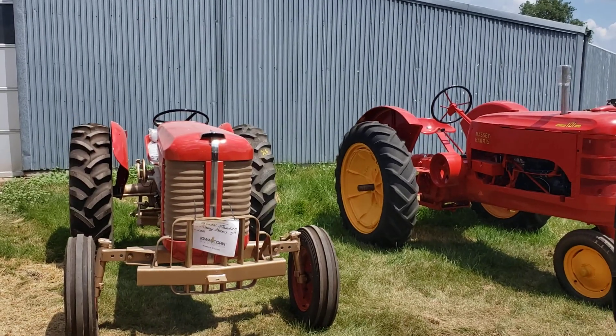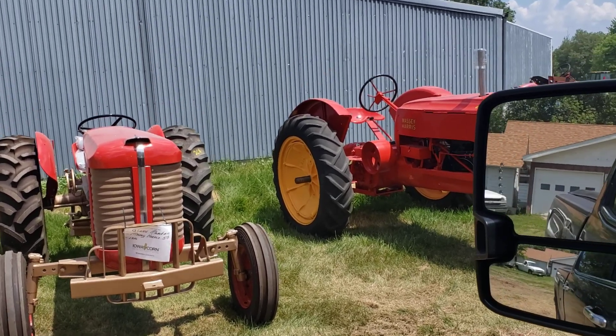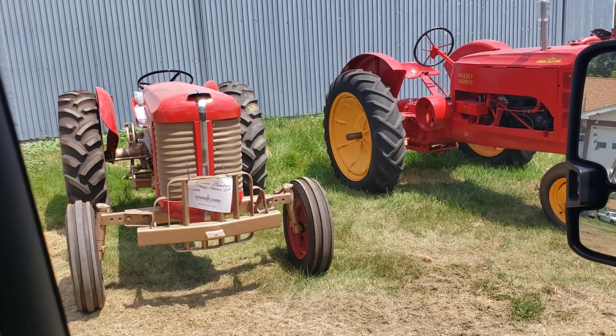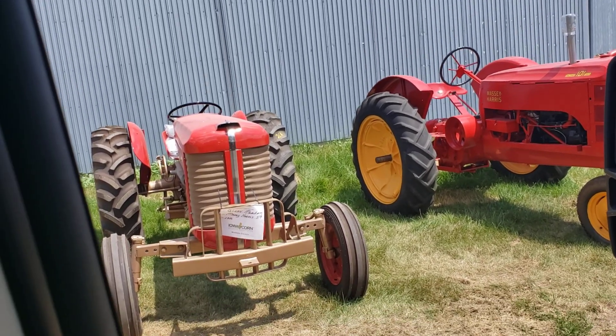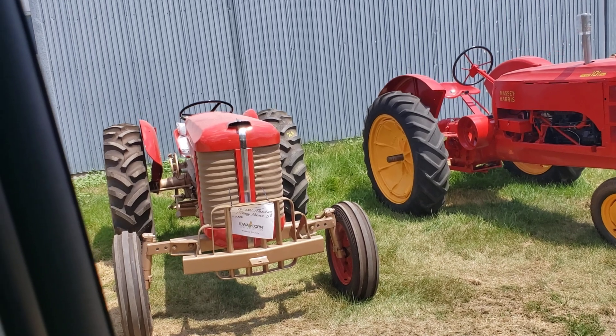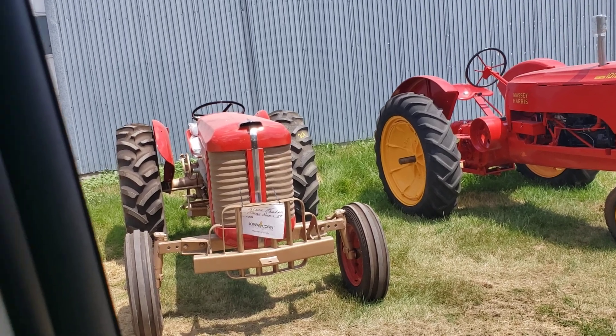Hey there! This is Yvette Vanderbrink with Vanderbrink Auctions and we're going to take a quick look at the Meacham Collection. This is going to be tractors, collector cars, Indian motorcycles, and this will be September 26th and September 27th down in Carlisle, Iowa.